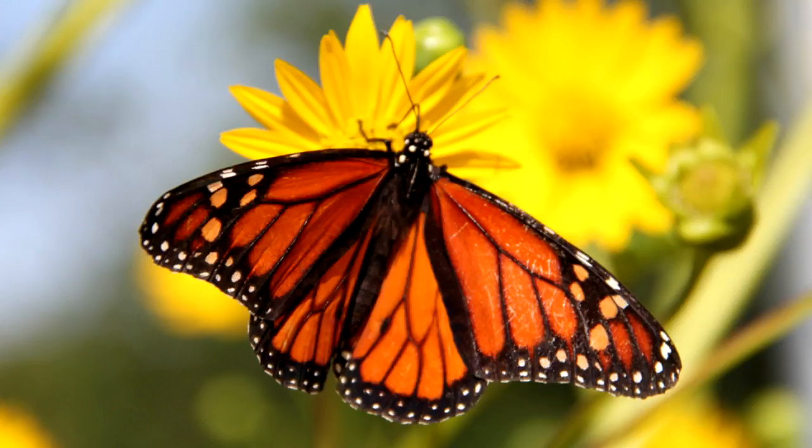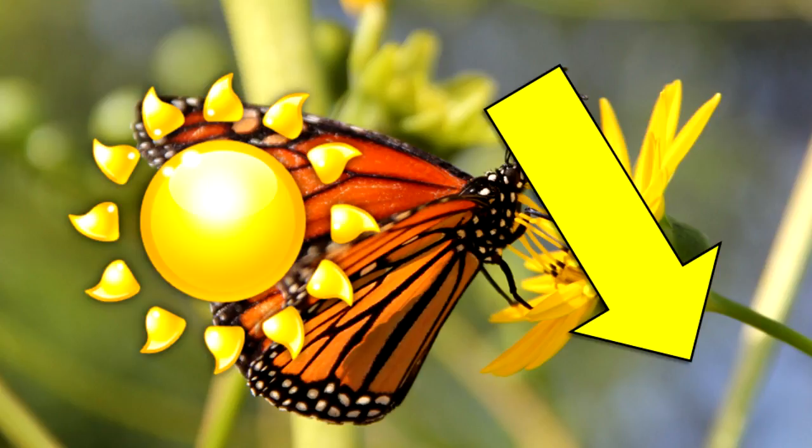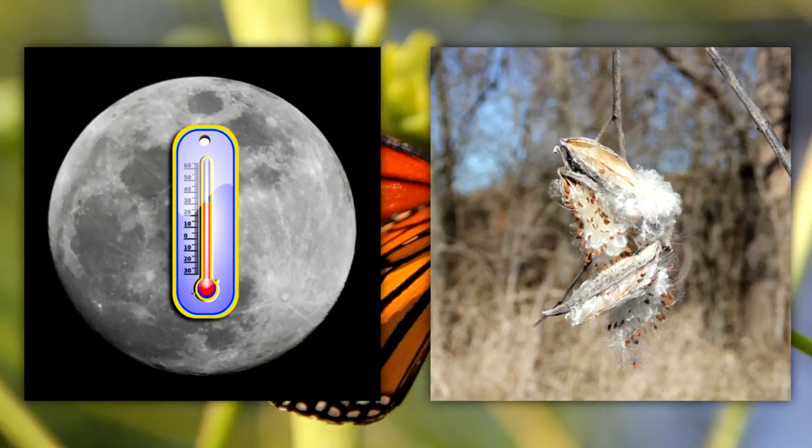This generation of monarchs feeds voraciously on nectar and builds up fat reserves. They benefit by feeding on nectar, if available, along the migratory route to save the fat reserves for winter survival. Decreasing day length, cooler night temperatures, and decreasing milkweed plant quality lead them to start migration in the fall.